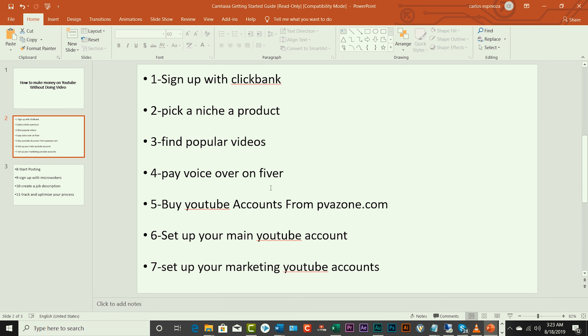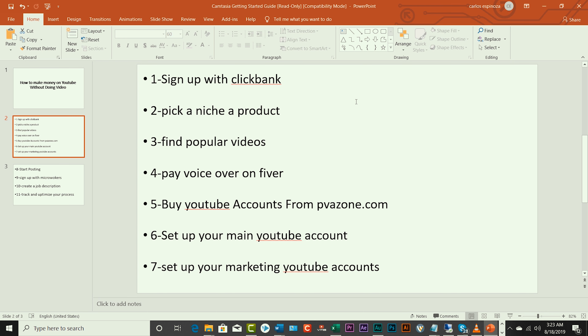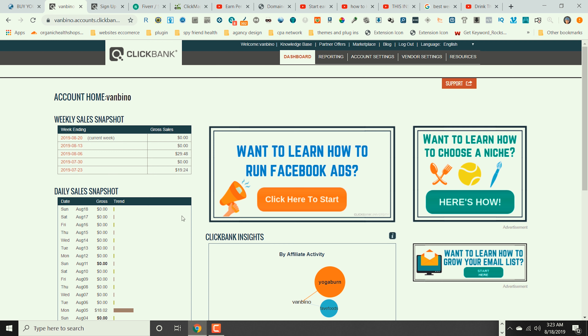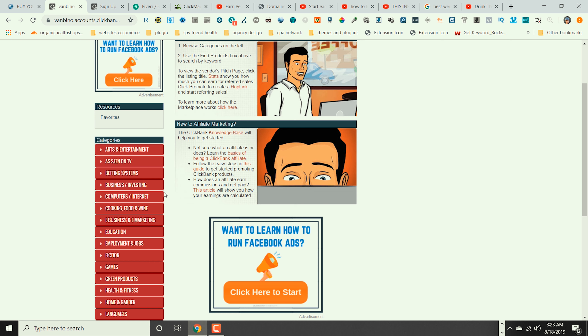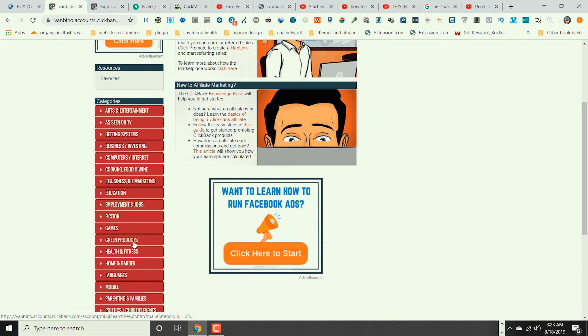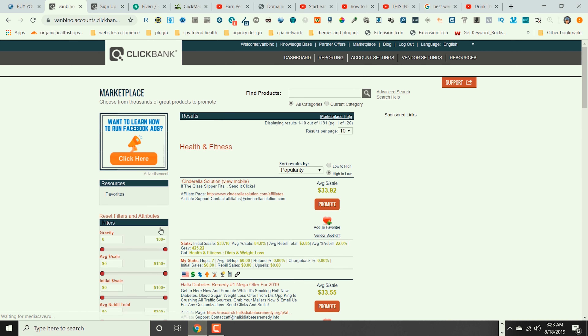The next step is to find a niche and a product. Go to your ClickBank dashboard and click where it says 'Marketplace.' I would recommend you stay with the big niches which are health and fitness, money, and dating. For the purpose of this video we are going to use the health and fitness niche. Click on it, then go to 'Sort Results By' and change it from Popularity to Gravity. This will show you the products that are selling the most and converting for affiliates.